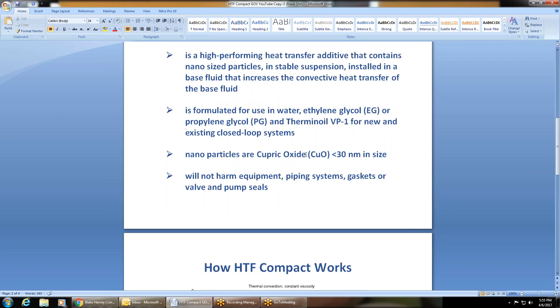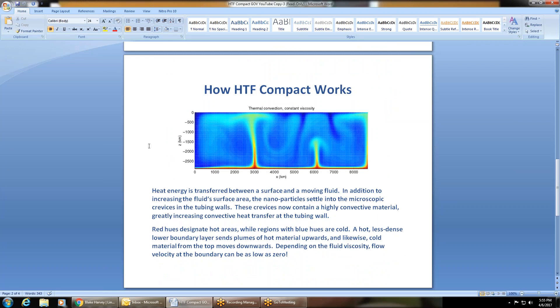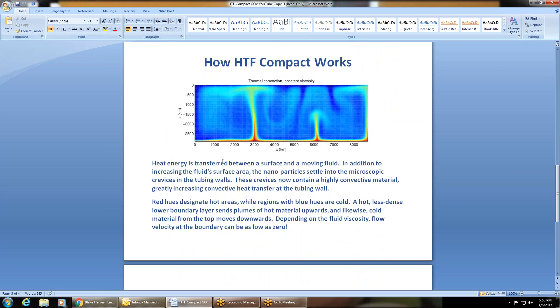Nanoparticles are cubic oxide (CuO), meaning they're less than 30 nanometers in size. They will not harm equipment, piping systems, gaskets, or valve and pump seals. In addition to increasing the fluid surface area, the nanoparticles settle into the microscopic crevices of the tubing walls. These crevices now contain a highly convective material, greatly increasing convective heat transfer at the tubing wall.